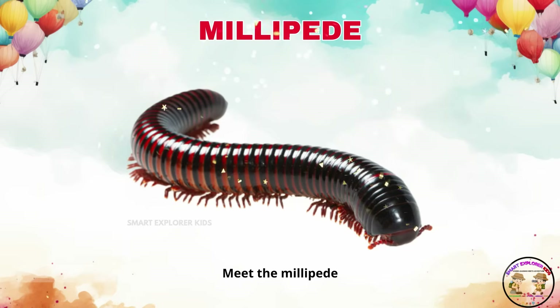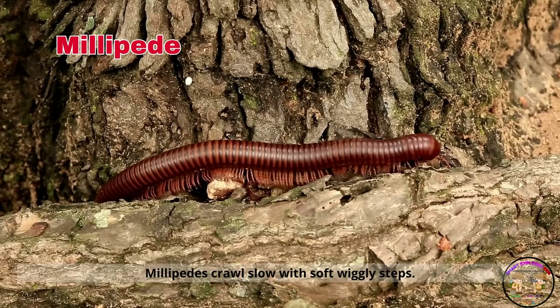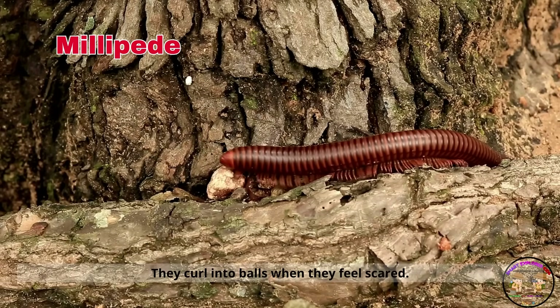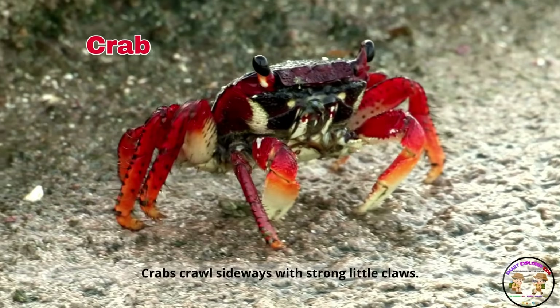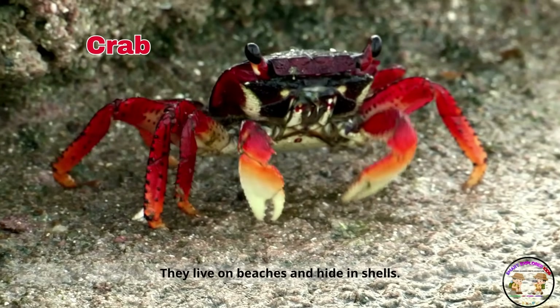Meet the millipede. Millipedes crawl slow with soft, wiggly steps. They curl into balls when they feel scared. Say hello to the crab. Crabs crawl sideways with strong little claws. They live on beaches and hide in shells.